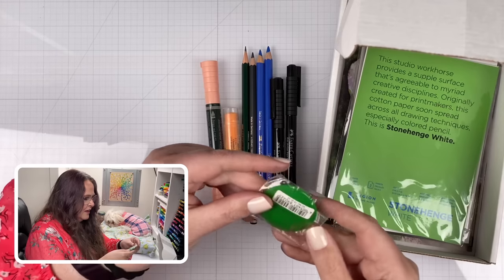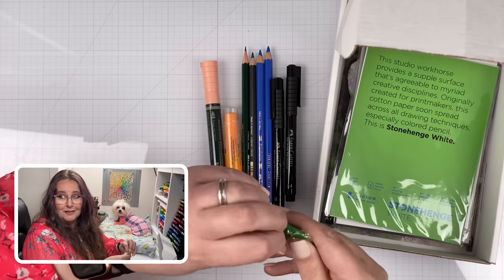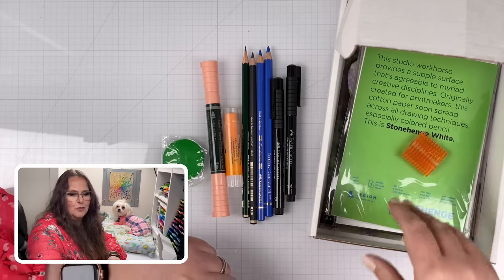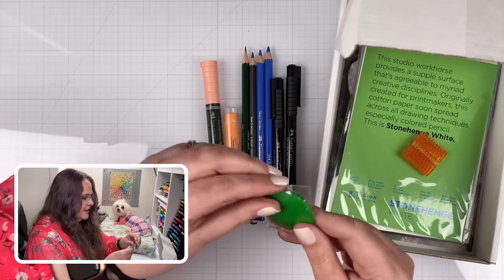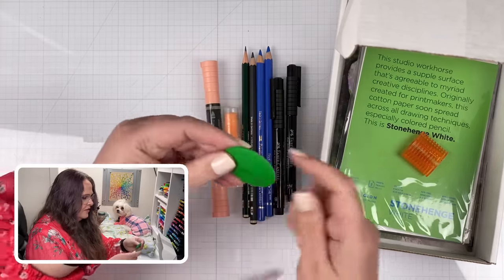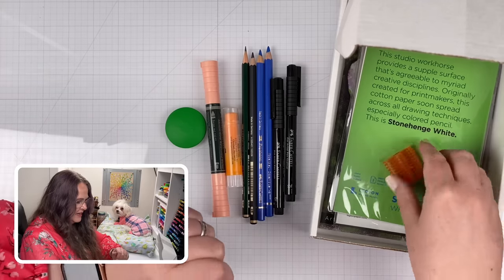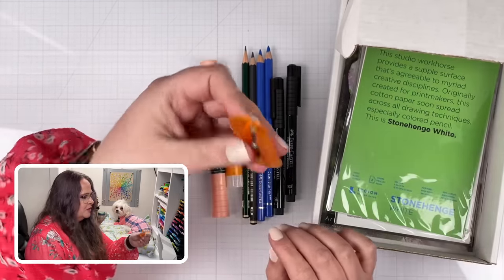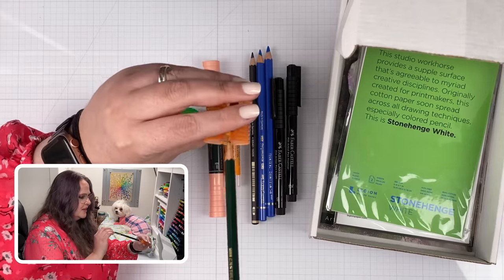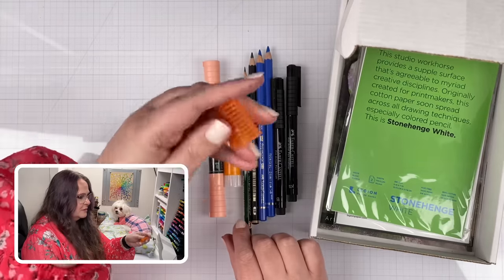We've got this little guy here which has no label on it - I'm assuming it's an eraser. It feels like an eraser, smells like an eraser, so we'll learn more about that in a minute. And then we have a pencil sharpener - is it like a really fine point one for your pencils to get a super fine point? I think that's what this is - a super fine point pencil sharpener.